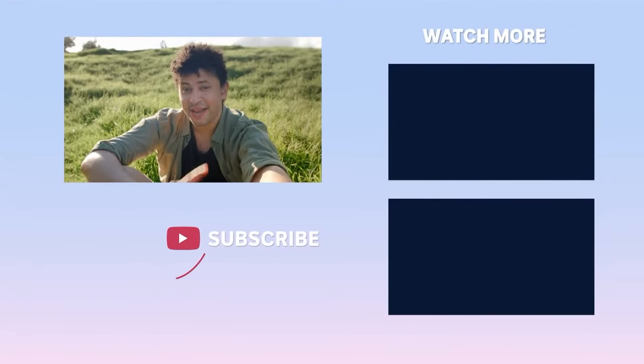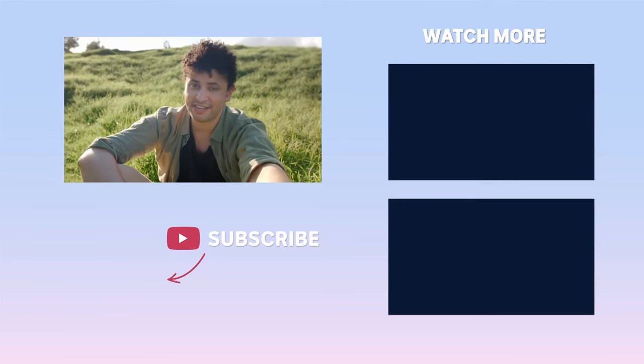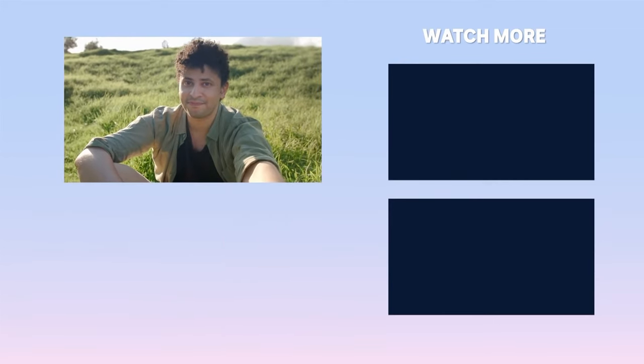Thanks for watching. Check out more weird and wonderful videos here. And if you like our stuff on ABC Science, please subscribe. See ya.